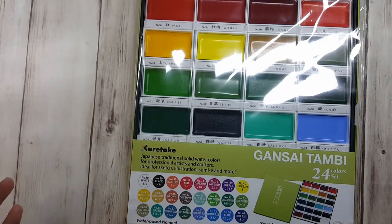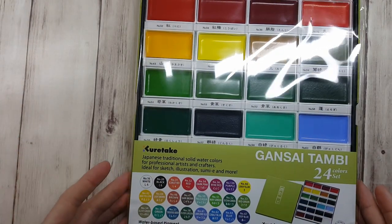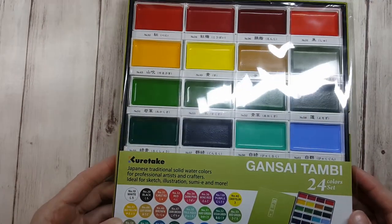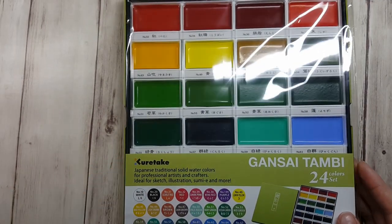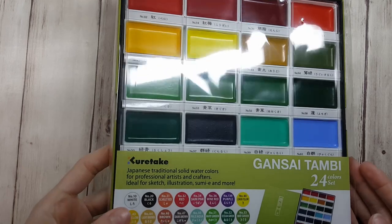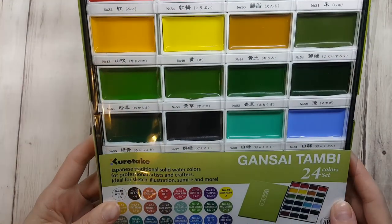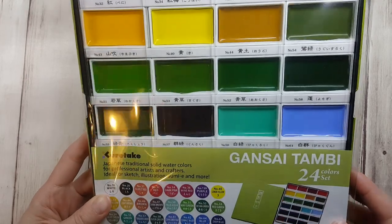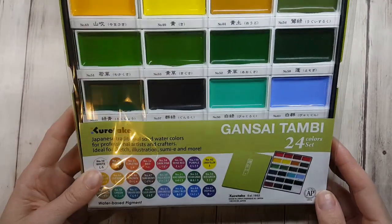Let's get right into it. I'm jumping to my Gansai Tambi watercolors. I have been putting this off forever, I guess because I just can't buy all the things at the same time. But I finally got them — they're beautiful, I can't wait to use them. They are the 24 color set and I'm super stoked — crazy good deal on this.